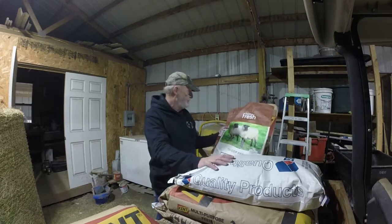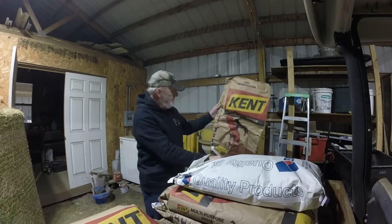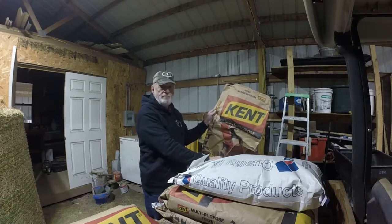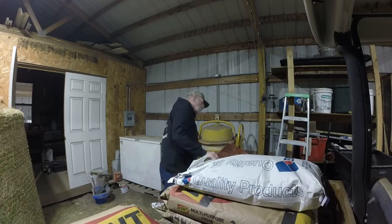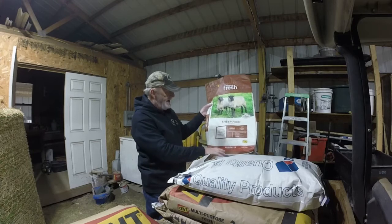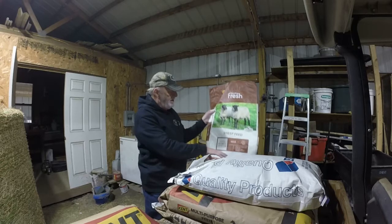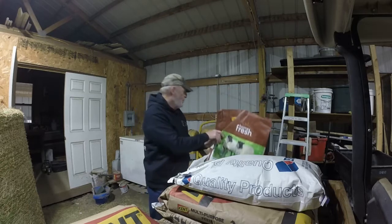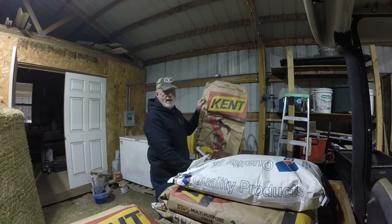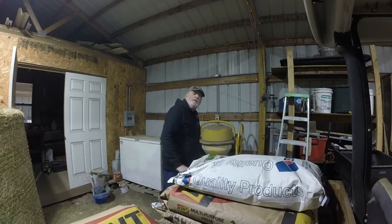But let's talk sheep feed. I'm making a change. This is what I used to feed — a 12% multi-purpose sweet feed. And then for medicated, for cocci, I wanted to be sure I had something medicated, so I was using this: a 15% protein medicated pellet. What I was doing is I'm using two bags of this, one bag of this, and I mix them up in my electric cement mixer. That's what I've been feeding.